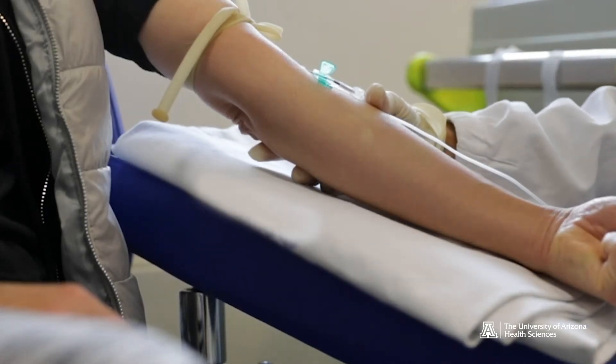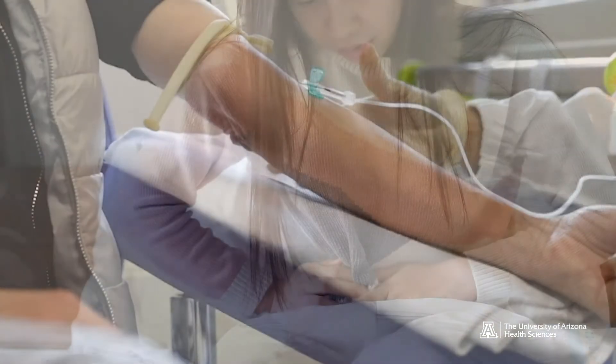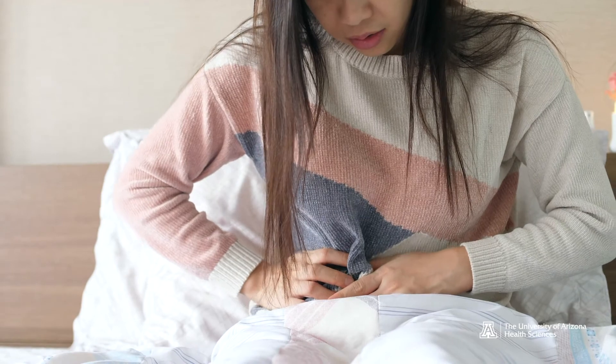Health experts stress the importance of proper testing and diagnosis in order to rule out other conditions which may present with similar symptoms. The test for celiac disease is a blood test that checks for the antibodies that gliadin causes to develop in patients.